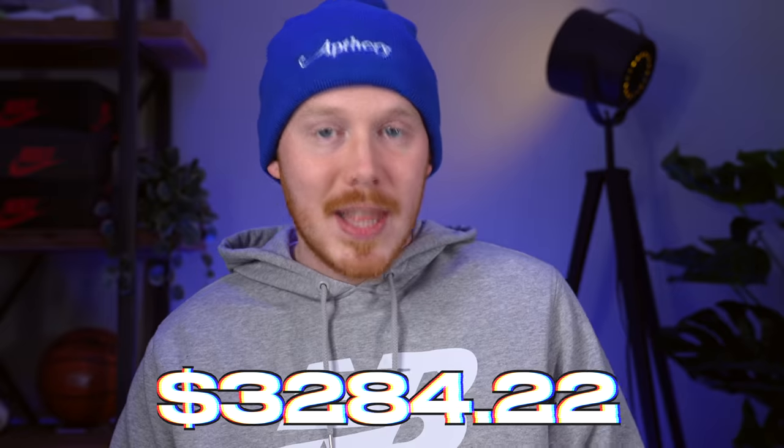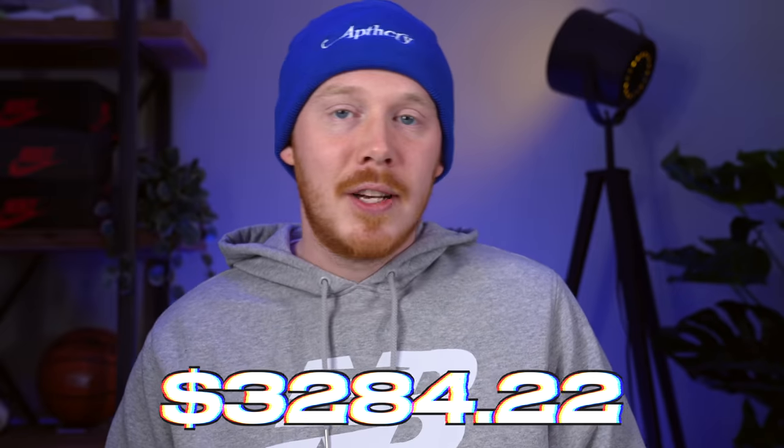After selling that pair of sneakers, the sneaker collection fund now sits at $3,284.22, which I'm not mad at at all. We sold like five other pairs of sneakers, so we keep adding to that. We have a lot of money to go thrifting with, which I'm really excited about. But moving forward, let's get into some of the sneakers that I sold on eBay.